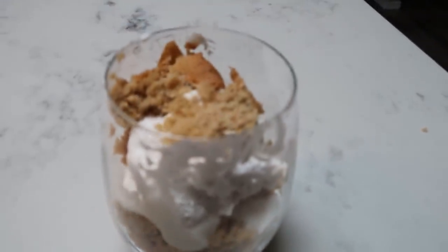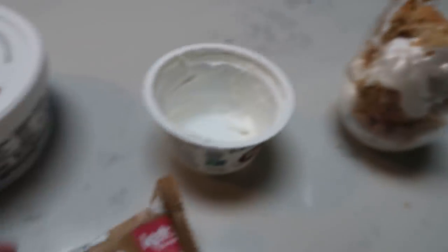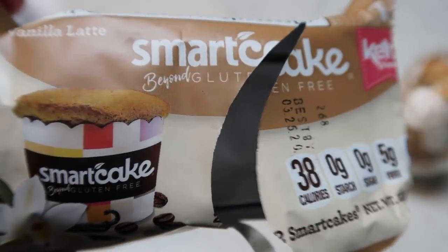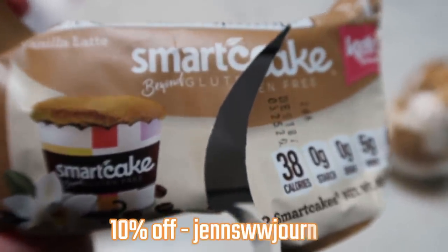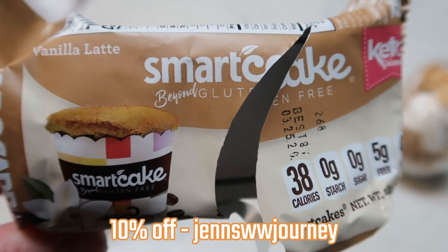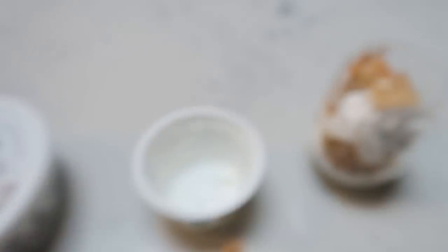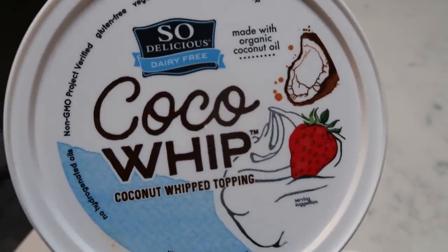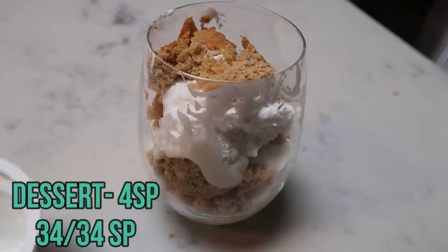For dessert tonight I made myself a parfait, one of my favorite desserts. I used the Two Good coconut yogurt layered with one Smart Cake — this is the chai vanilla latte one, which is really, really delicious — only one smart point each, keto and gluten-free. I crumbled one Smart Cake throughout the yogurt and topped it with one point worth of So Delicious CocoWhip. The parfait is four smart points total: two for the yogurt, one for the Smart Cake, one for the CocoWhip. I have a 10% off code for Smart Cakes on screen and in the description below.